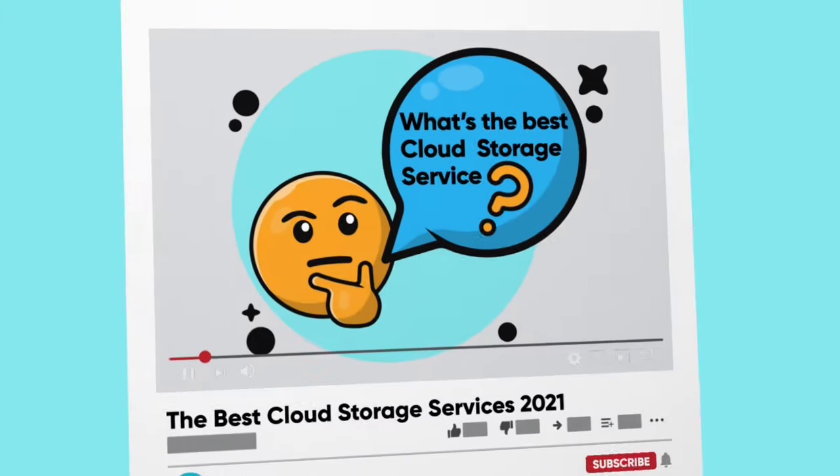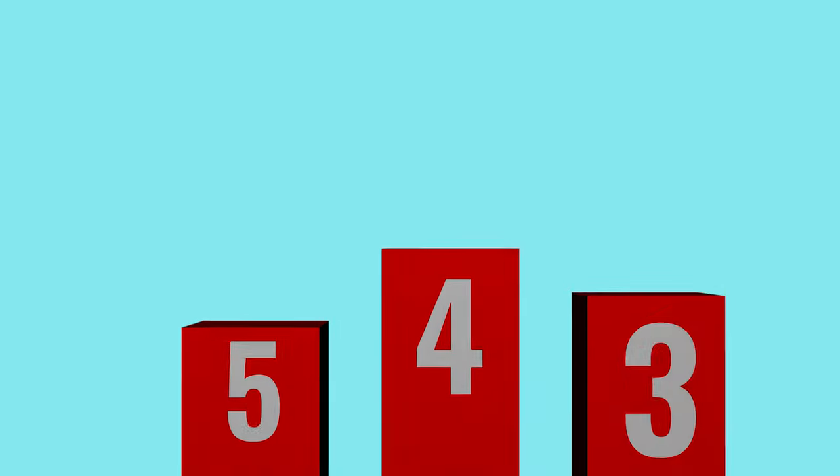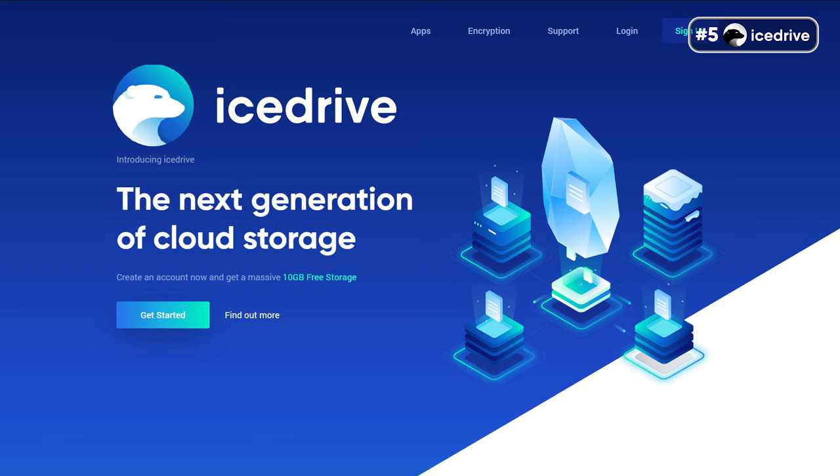Now let's cover our top picks for the best cloud storage service. We will be covering these products in descending order, so stay with us till the end to see which one is the best of them all. Ranked fifth on our list is IceDrive. While IceDrive is one of the cheapest options on this list, the affordable price takes nothing away from its performance. It comes with a range of high-end features, justifying its spot on this list.